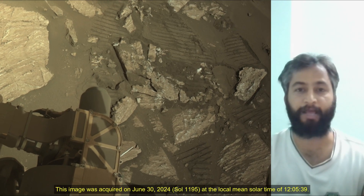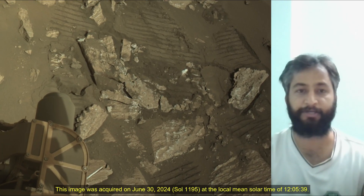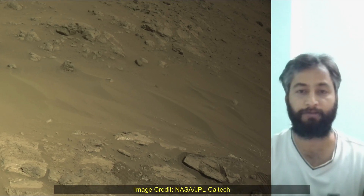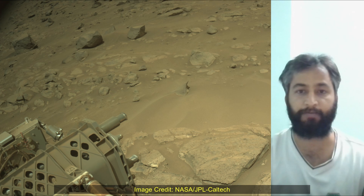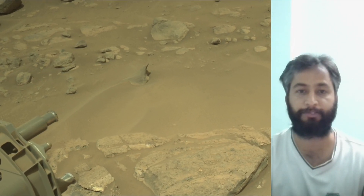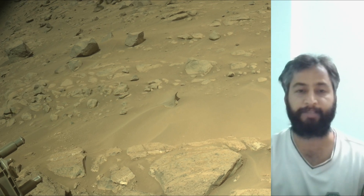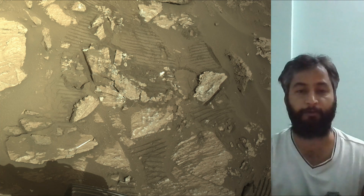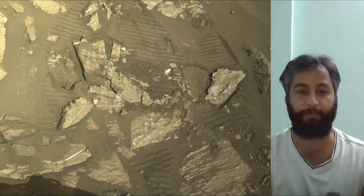The camera is located high on the rover's mast and aids in driving. These images were acquired on 30th June 2024, the 1,195th Martian day or Sol of the Perseverance rover mission on Mars. Image credits: NASA JPL Caltech.